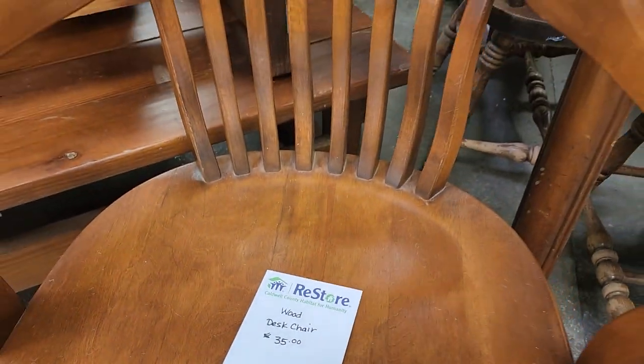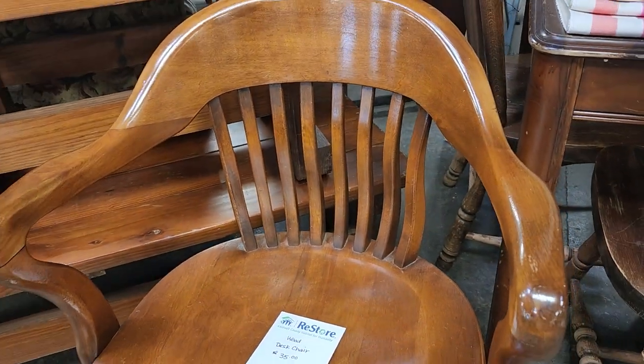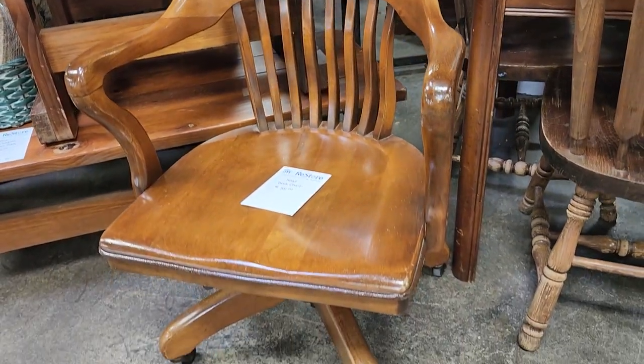And look at this wooden desk chair for $35. I thought it was in fabulous condition — I love that wood. I wouldn't do a thing to that.